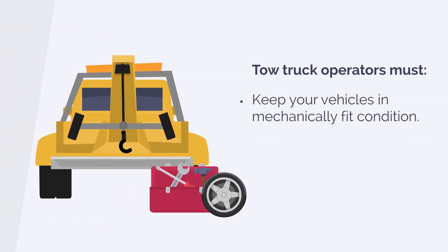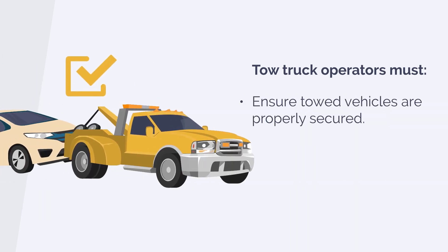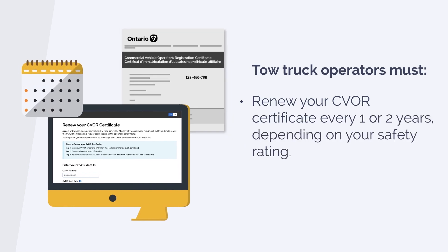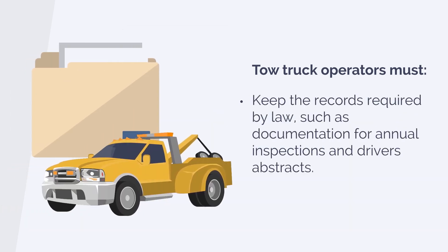Keep your vehicles in mechanically fit condition. Ensure towed vehicles are properly secured. Renew your CVOR certificate every one or two years depending on your safety rating. Keep the records required by law, such as documentation for annual inspections and driver abstracts.